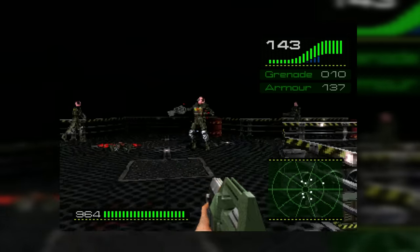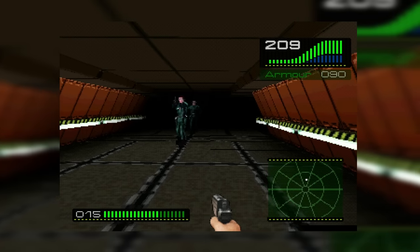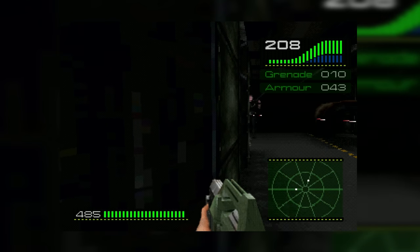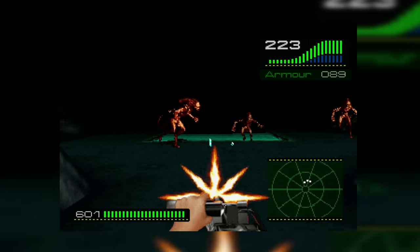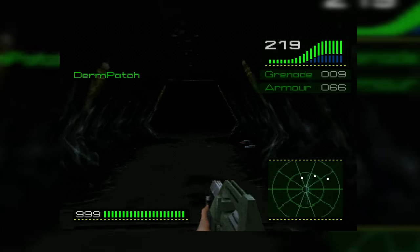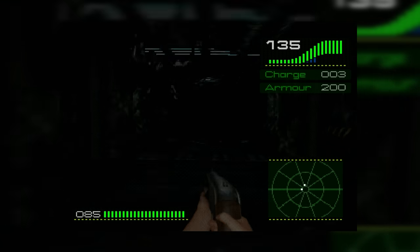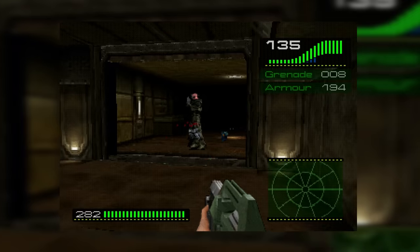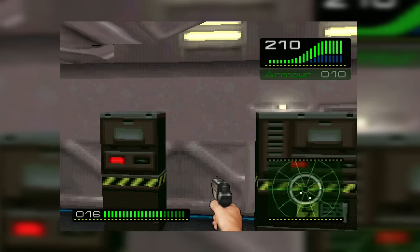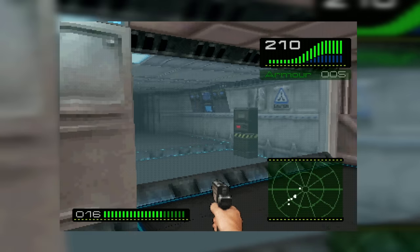Combat against human enemies is also kind of laughable — there are guys using pistols, pulse rifles and smart guns, but instead of being hitscanners they fire visible projectiles, and you can literally see these bullets slowly moving through the air towards you. Being developed primarily for the PlayStation also means the level design and architecture is pretty simple. You're not going to see rooms above other rooms, and about the most verticality you'll get is taking a lift up or down a single level. Most of the time you've just got to run around and press a bunch of buttons to gain access to lifts or locked doors.